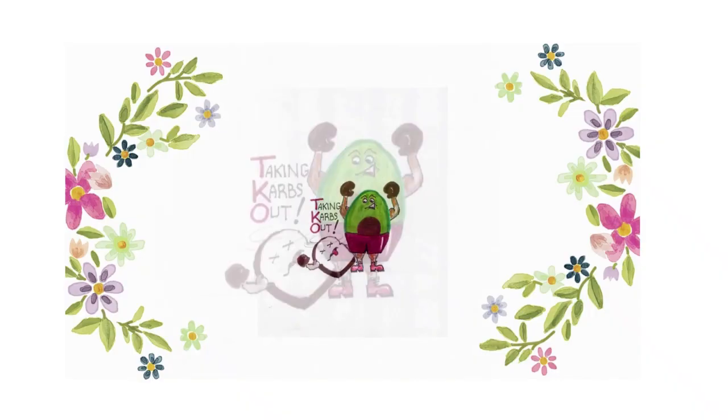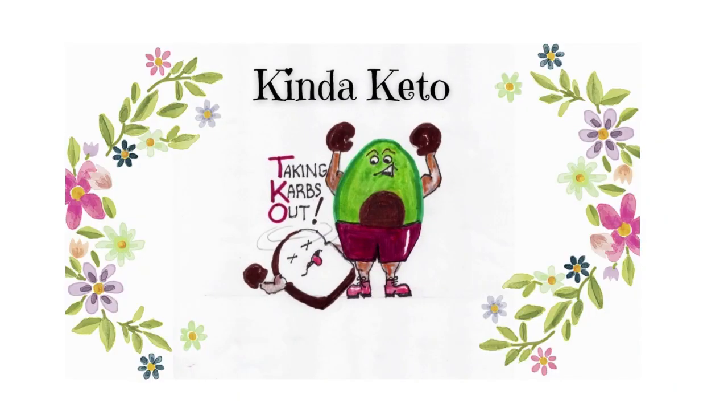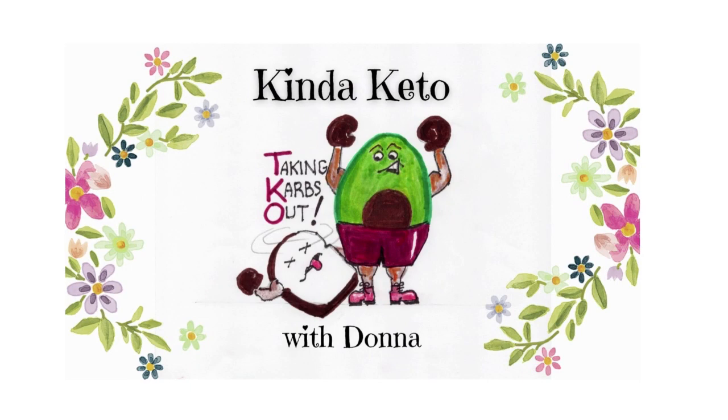Hello and welcome to Kinda Keto. I'm Donna and today we are going to head out to Sam's Club and see what we can find. Not a big haul, just to check on some staples for the house for the keto household. If you like grocery hauls, cooking videos, encouragement videos, and budgeting tips, consider subscribing to my channel and giving this video a like so more people can see it.